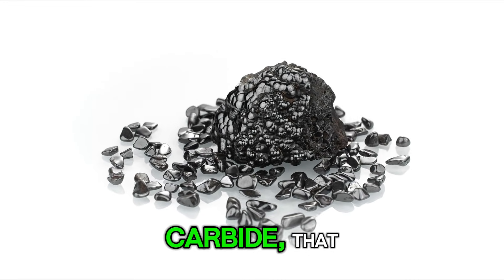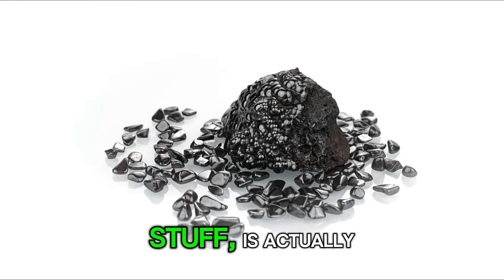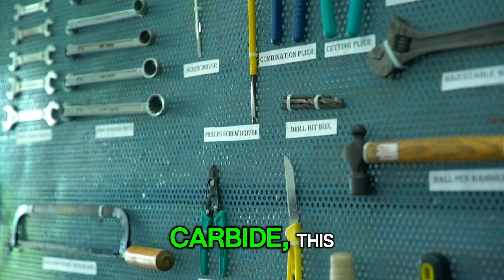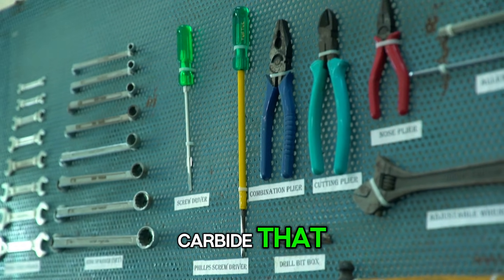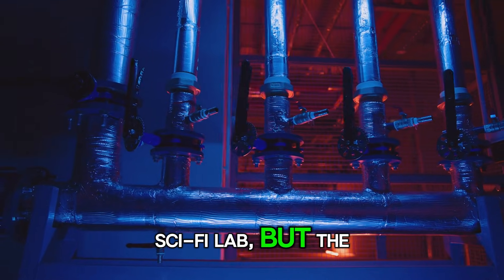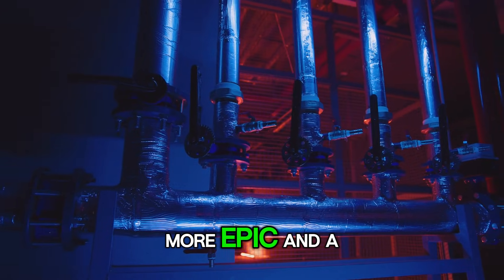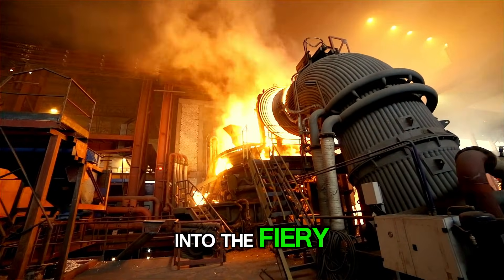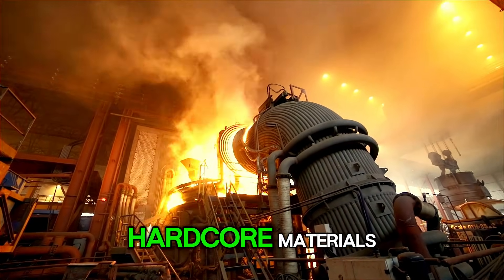Ever wondered how carbide, that ridiculously tough stuff, is actually made? You hear about it all the time — tungsten carbide this, carbide that. It sounds like something cooked up in a top-secret sci-fi lab, but the real story is way more epic and a whole lot hotter. Get ready, because we're about to dive into the fiery birth of one of humanity's most hardcore materials.